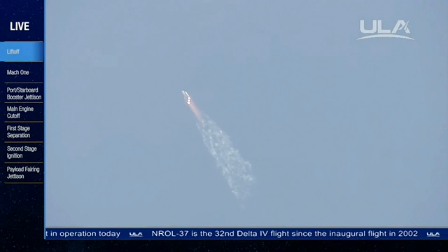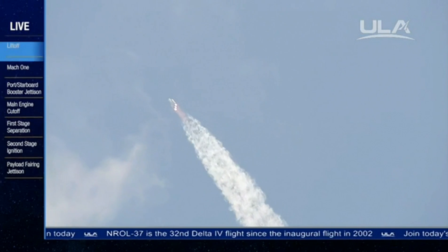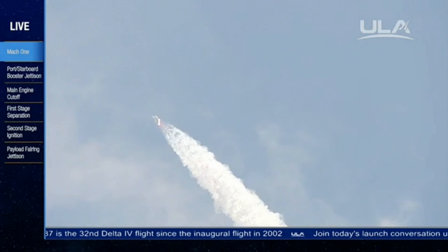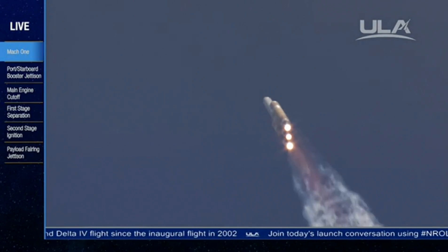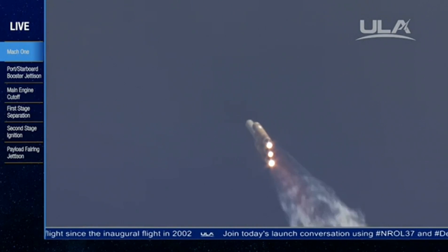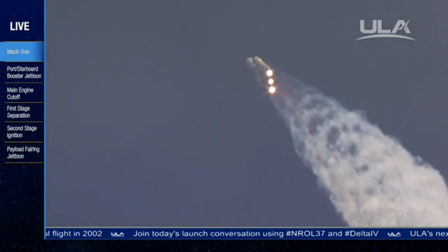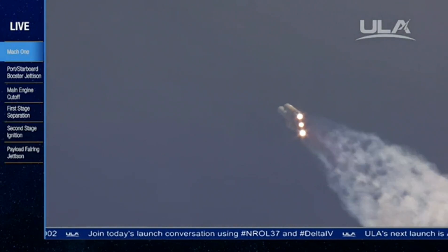One minute, 21 seconds. Mach 1, vehicle now going transonic. Just past max Q, maximum dynamic pressure on the vehicle. One minute, 30 seconds in. Chamber pressure holding in the port and starboard booster in the full thrust mode, and in the core booster in the partial thrust mode.